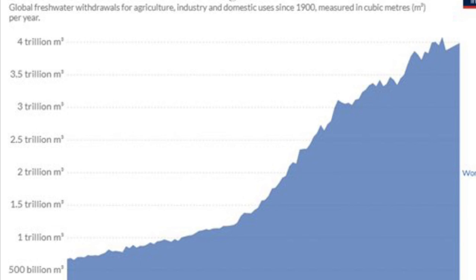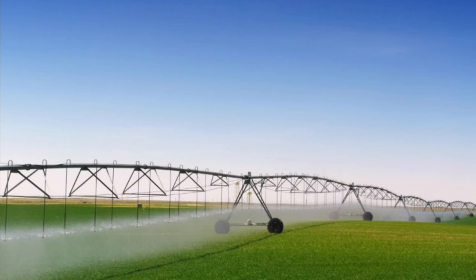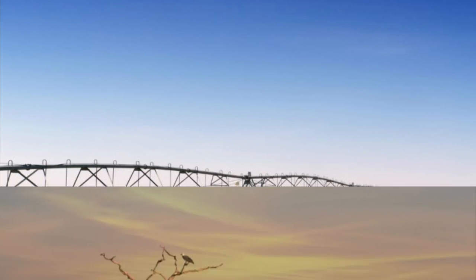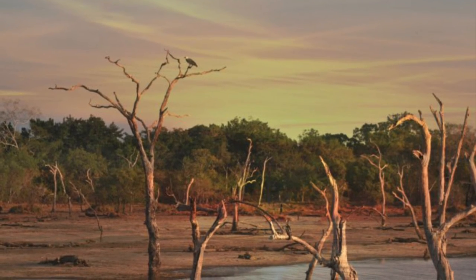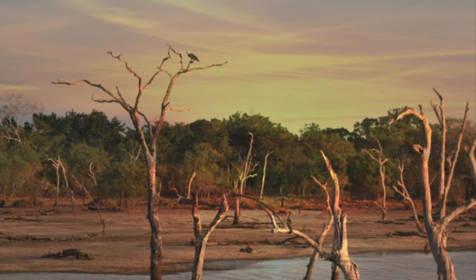However, not all the water that is withdrawn can never be used again — lots of water makes it back to its source, places like rivers and lakes. Crop irrigation accounts for the most fresh water consumption in the whole world, so larger agricultural farms would impact the environment around them much more than smaller farms. Water depletion is not only bad for aquatic animals, but it also causes soil degradation and creates water contamination.